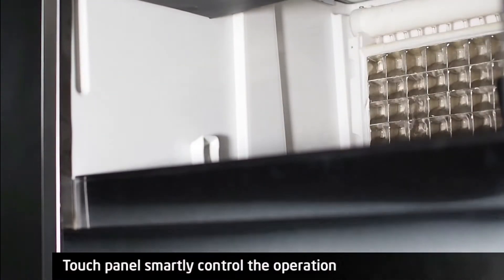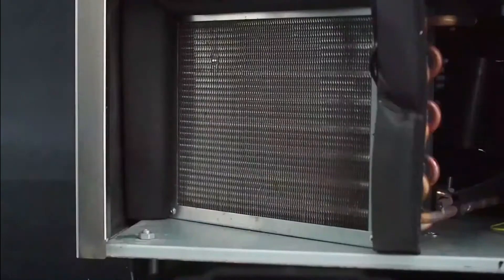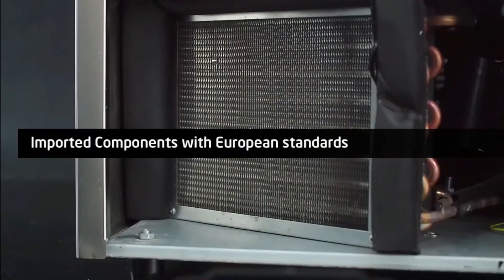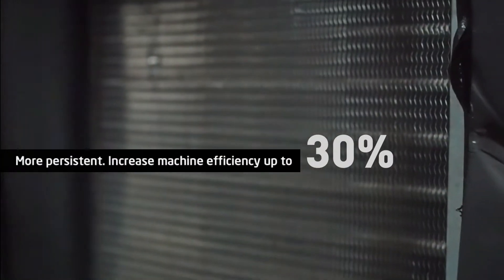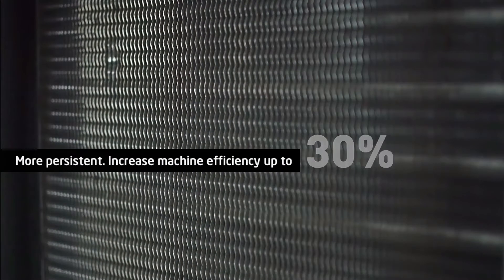Smartly control the operation. Imported components with European standards make the machine more persistent, with increased machine efficiency of up to 30%.